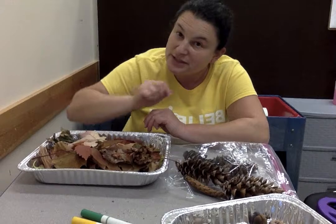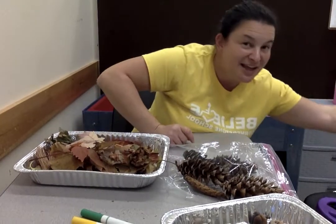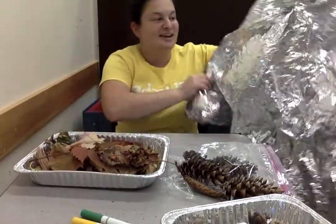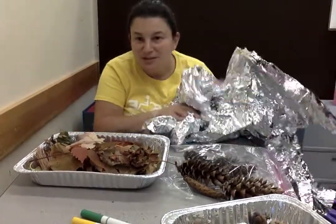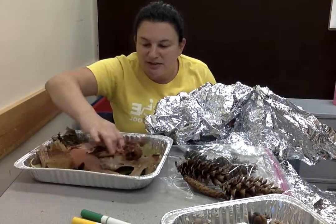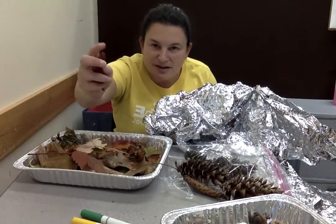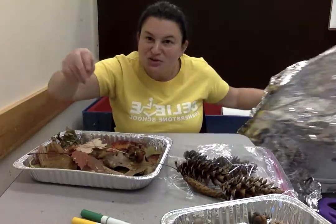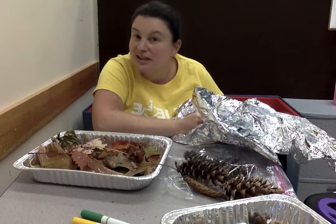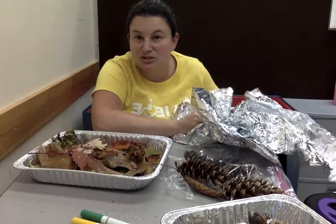I know some of you like that crunchy noise because it sounds just like our space blanket. You hear that big crunchy noise? That squishy noise from leaves is just like that crunchy noise from our space blanket. So those are some cool things that you can listen to in the autumn.